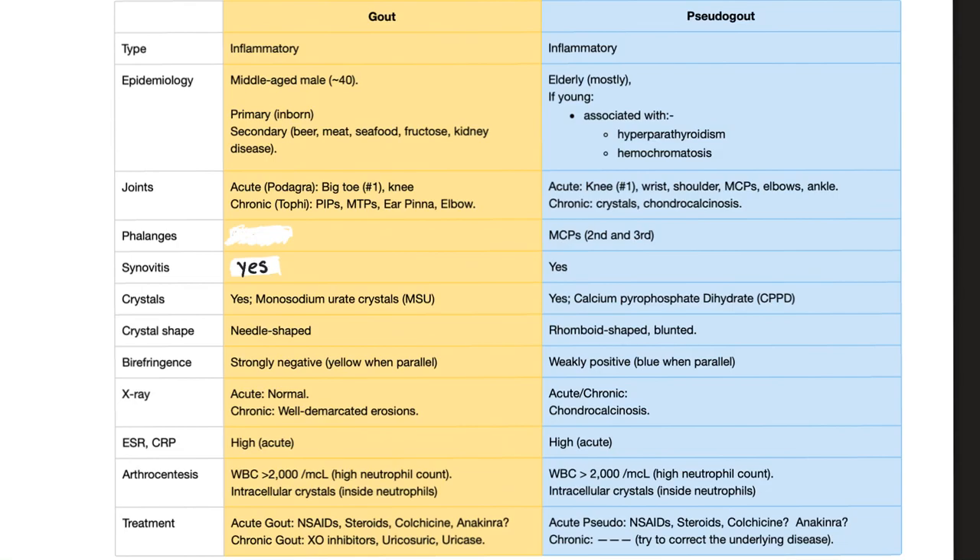Let's compare between gout and pseudogout. Both of them are inflammatory, and therefore ESR and CRP will be high during the acute attack.